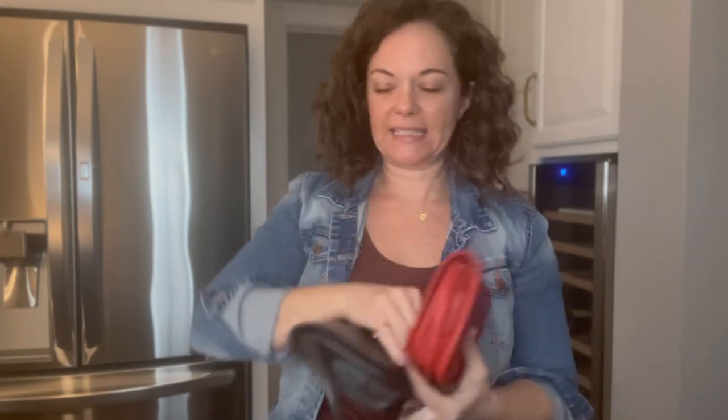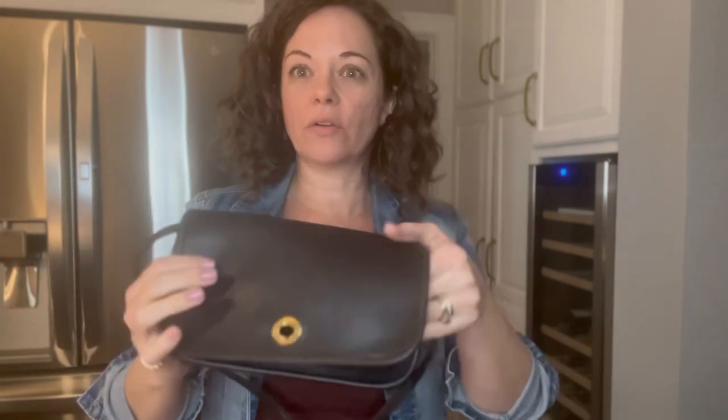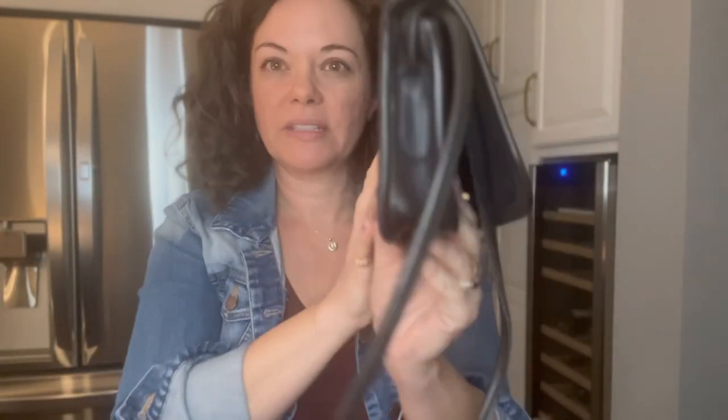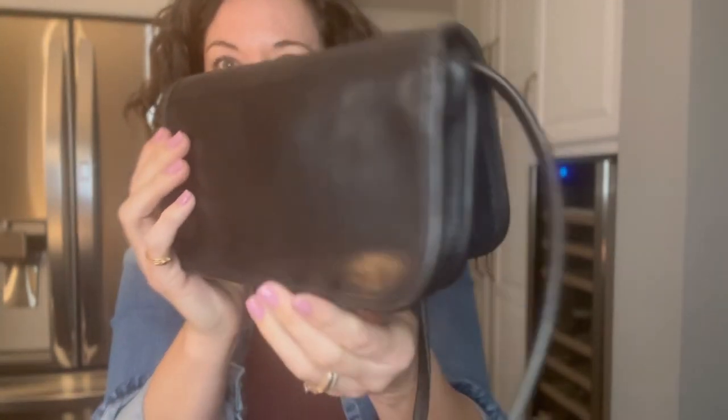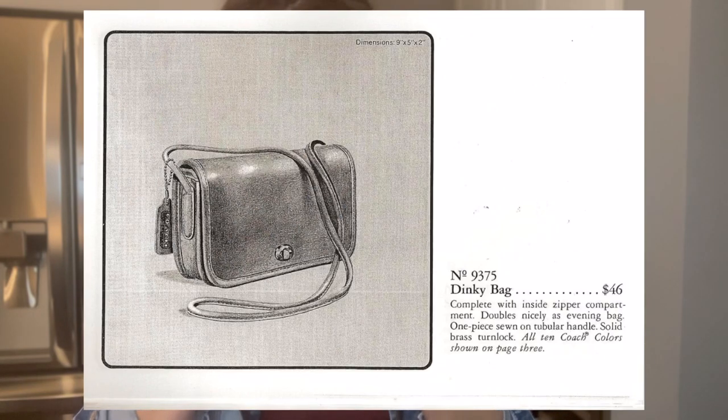Now, the next Dinky I'll show you — these are both New York City Dinkies, but this one is definitely older based on the leather feel. This one was probably made in the late 1980s; the earlier burgundy is probably early 1980s — again thicker and chewier. There is an insane amount of patina on this bag to the point I don't really know what color it is. I thought it was brown, sometimes it looks dark gray, it could be black — I'm just calling it black with patina.